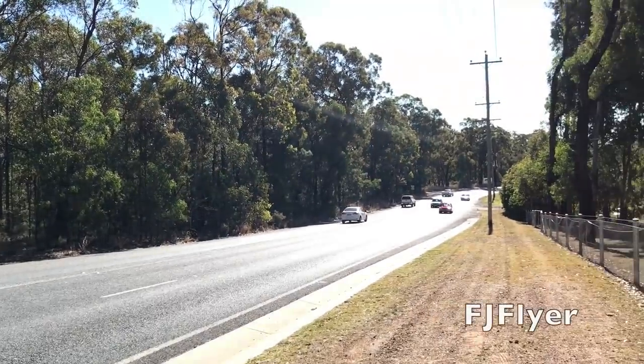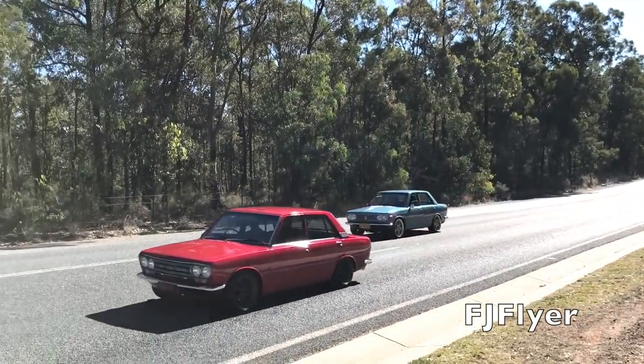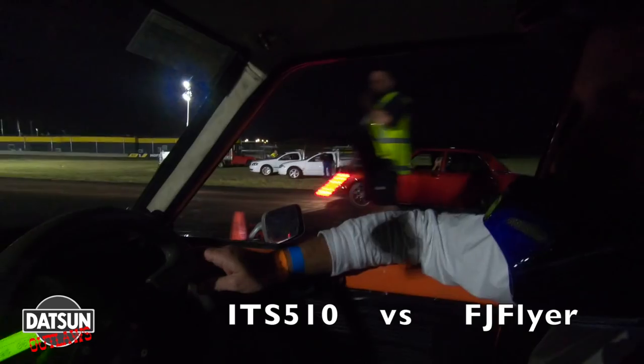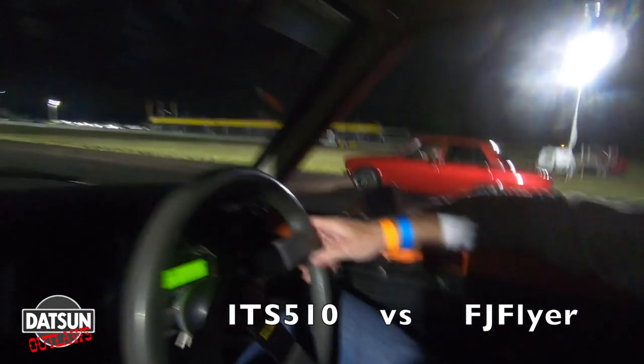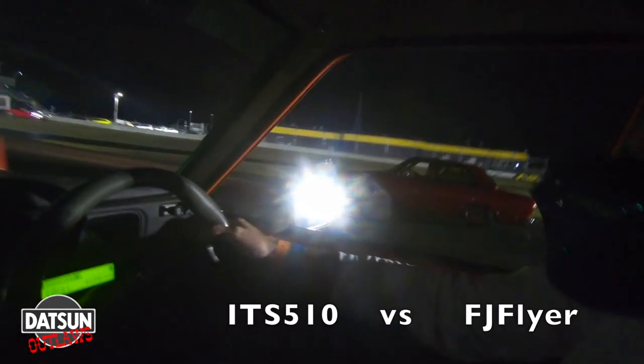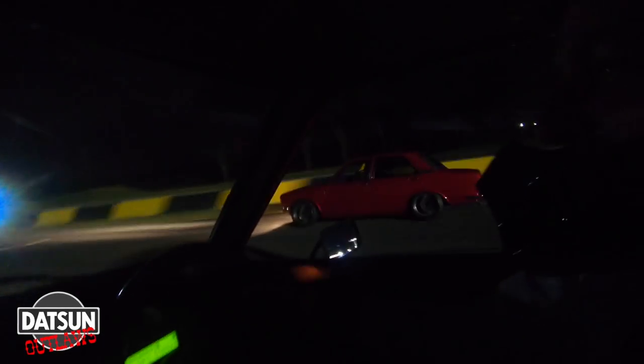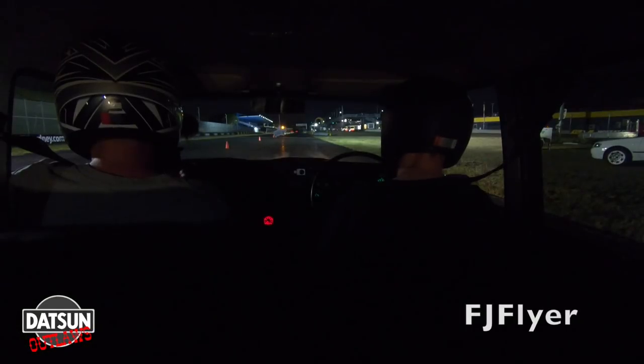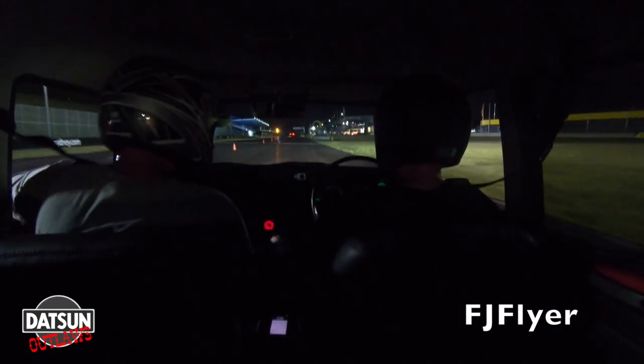Back to the Datsuns. The Anything Goes Car Club was represented by the Nolan brothers' FJ Flyer and Pinchy. We jagged a few laps in Nigel's absolutely stunning FJ20-powered 1600.